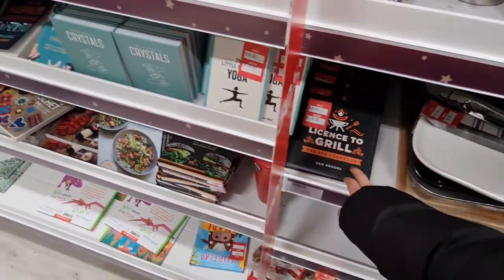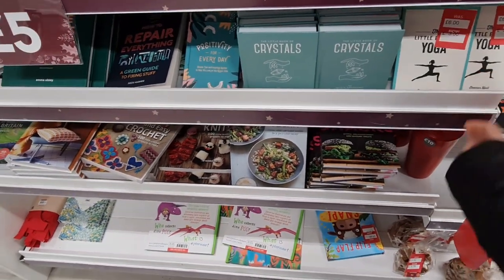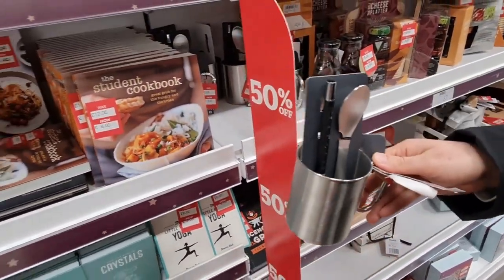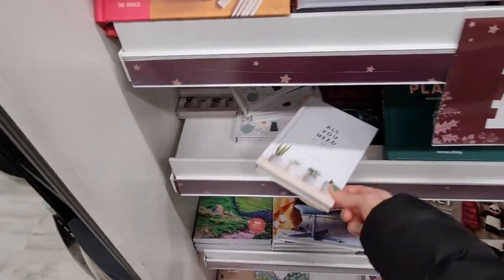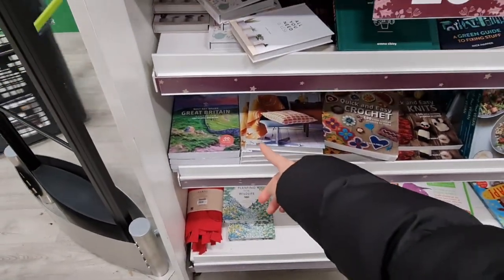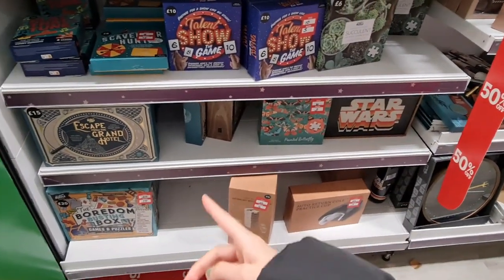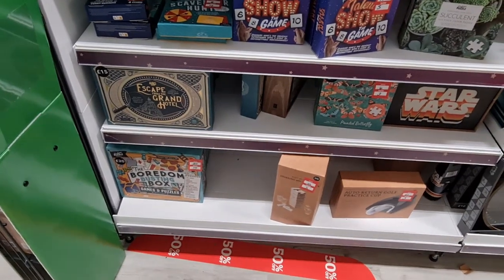Their books are reduced as well, little yoga crystals, food, and some kids' things. It's good, isn't it — all you need is less, that's what I'm trying to go for. Oh, Great British Walks! The games are good, look — puzzles reduced now. Escape game, £10 for all of that.